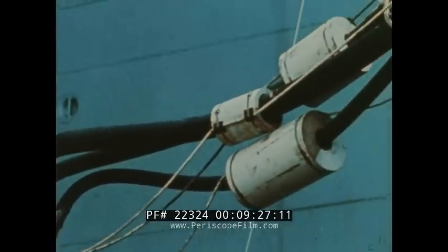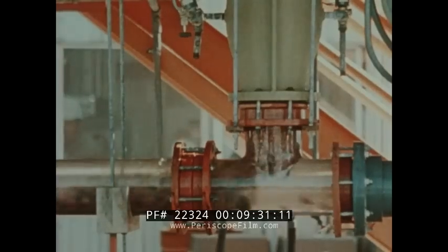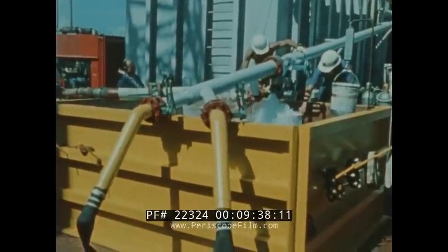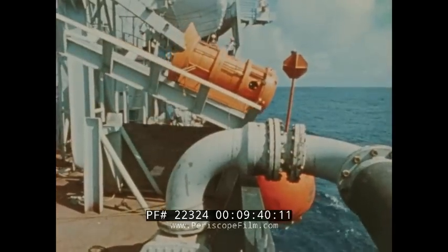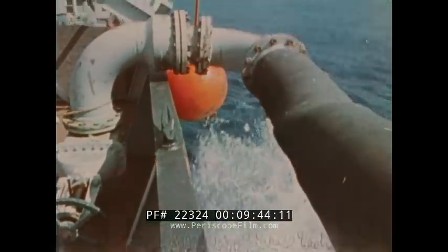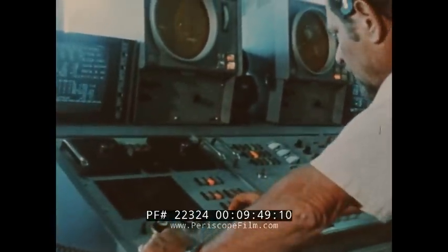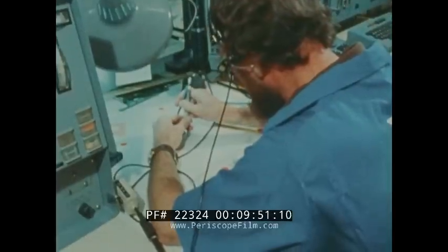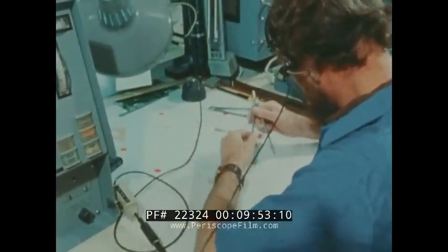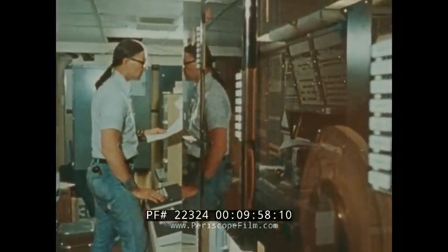An airlift system injects air bubbles into the mixture or slurry of seabed materials, which is then pumped to the surface, as simulated here. Arriving on station, Glomar Explorer drops her seabed sound beacons. Their signals, plus wind, wave, and tide data, are used by computers to operate the ship's bow and stern thrusters, so to keep it locked over one location.